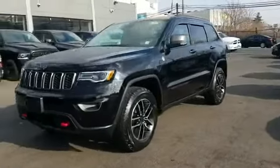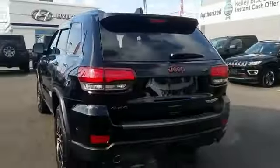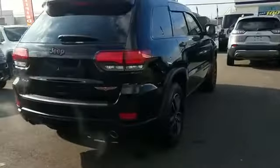2019 Jeep Grand Cherokee with less than 1,000 miles on the odometer. This SUV offers space as well as power and performance. It was cleverly designed with details that delight any driver, such as side view mirrors with turn signals.